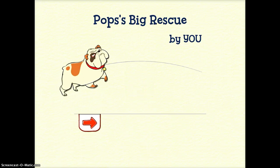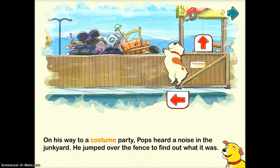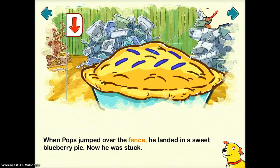It's fun because it's actually an interactive story. I'm moving my finger along with the arrow and moving into the next one. Look for more red arrows to move things in your story. On his way to a costume party, Pops heard a noise in the junkyard. He jumped over the fence to find out what it was. Now you get to actually move Pops over the fence and pull things up. When Pops jumped over the fence, he landed in a sweet blueberry pie — sugary and delish! Now he was stuck!